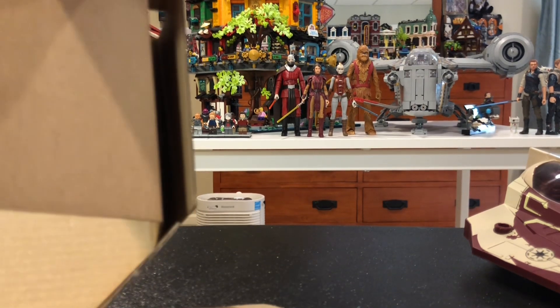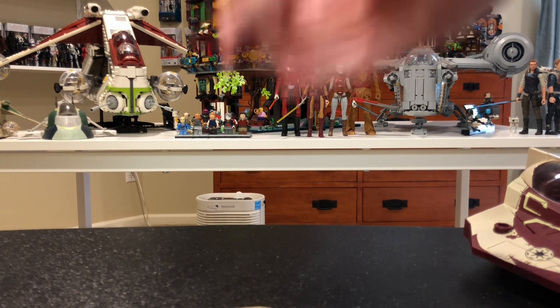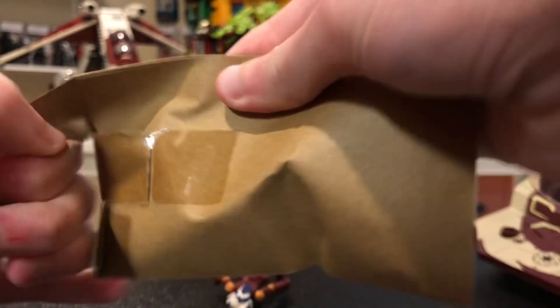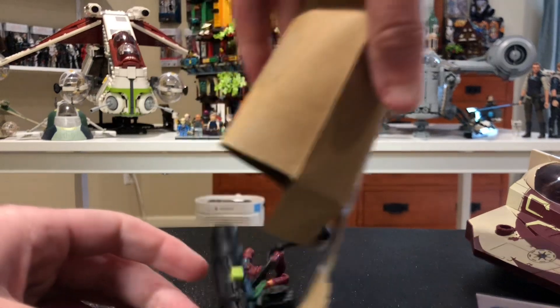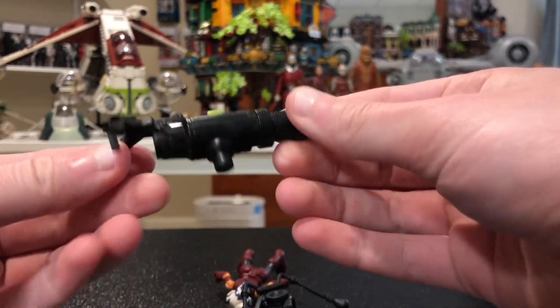Here's the Ahsoka figure. Let's see how we get her out here. Let's get this open now — this is accessories I think. For five bucks, keep in mind, this is five bucks. So there's quite a bit of accessories here. We got a kind of cannon of some sort.